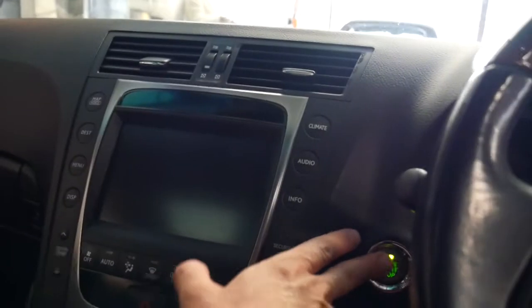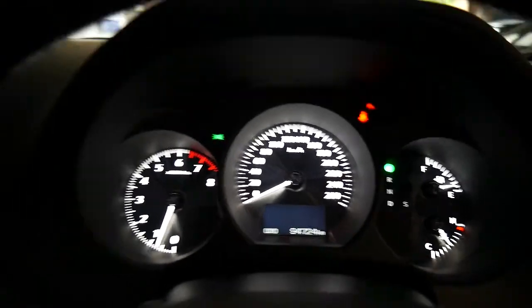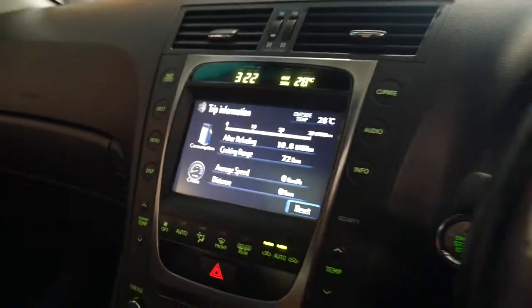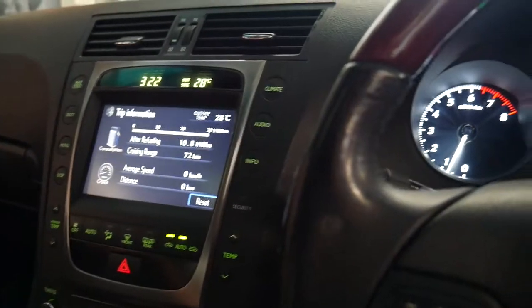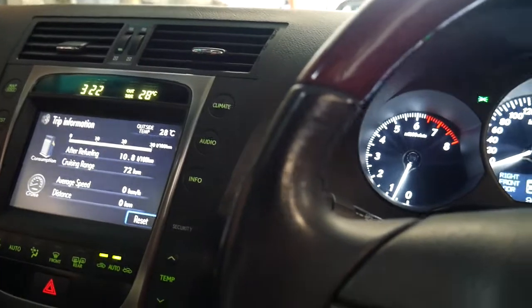Start it up — push button start. It's just been serviced by Lexus. The next service isn't due until 110,000 kilometres and it's done 94,000 kilometres, so it's got 15,000 kilometres until the next service. The current fuel consumption is 10.8 litres per 100 kilometres, which is pretty impressive for a three litre rear-wheel drive car.